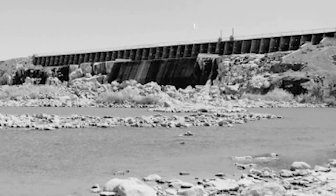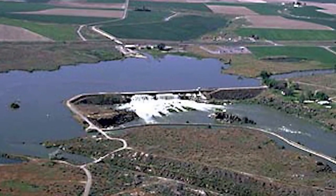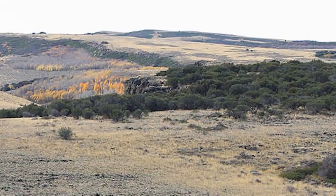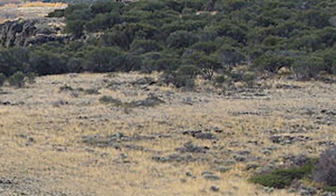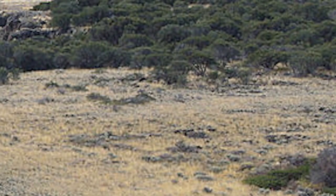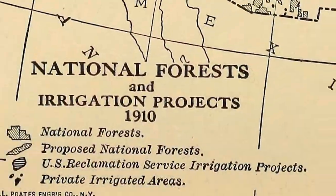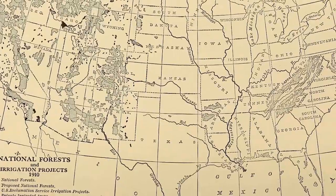Milner Dam helped serve as a model for the reservoirs that were to follow. The Carey Act had opened up the door to allow federal land to be sold and developed, but it did not provide any money or offer any help in the planning or construction of irrigation projects. To help further promote the development of the arid western lands, another president, named Theodore Roosevelt, signed the Reclamation Act of 1902. The Reclamation Act provided money as well as oversight for the construction of reservoirs to provide irrigation water.